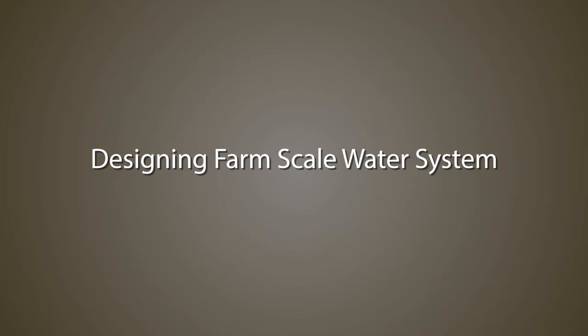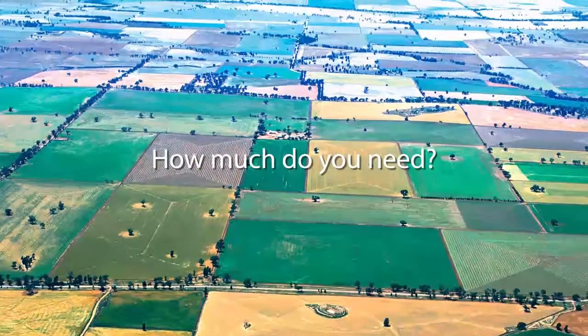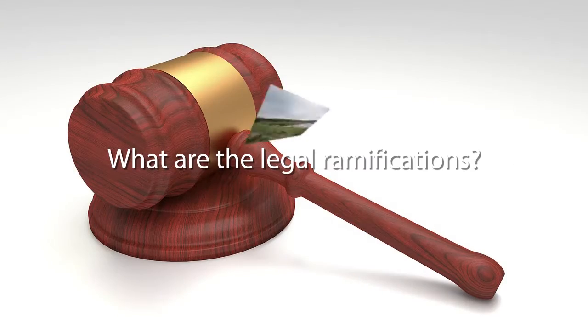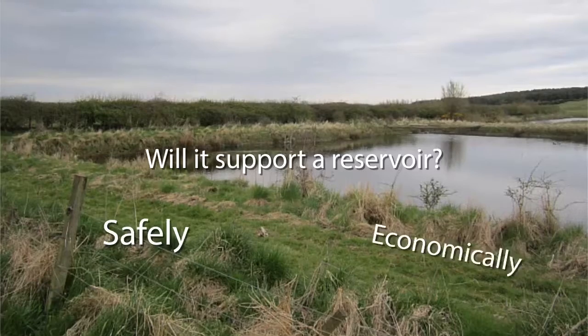There are a lot of things to think about when designing a farm-scale water system. What are you using the water for? How much do you need? What's the potential supply? What are the legal ramifications? Will the soils and underlying geology support a reservoir safely and economically?